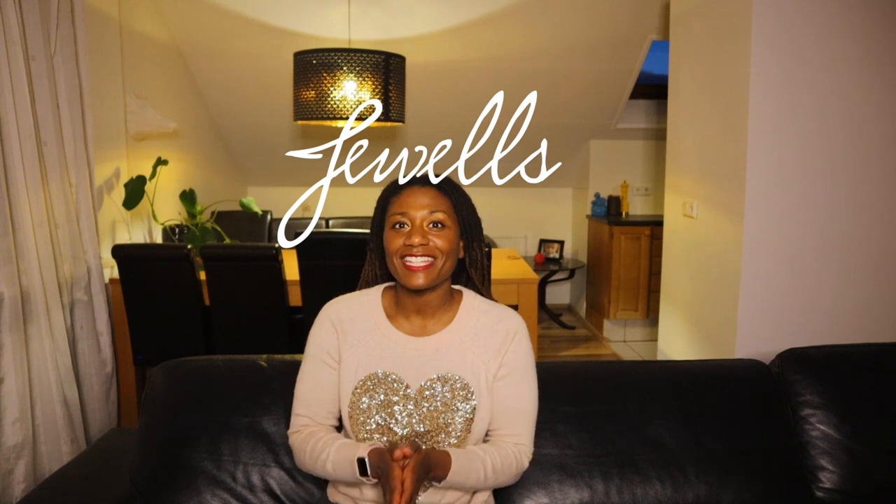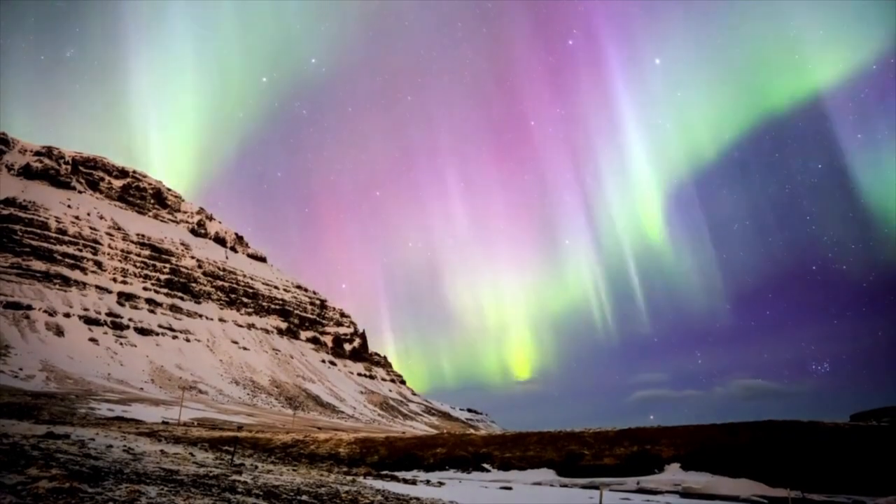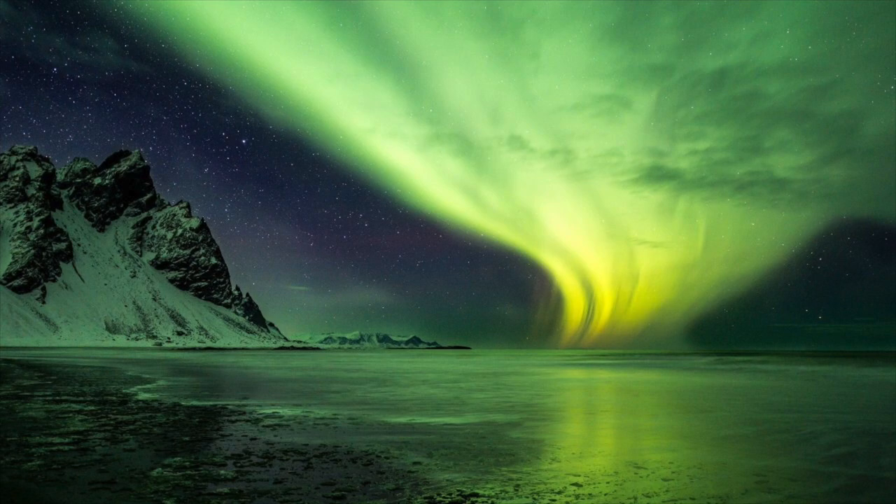Hi everyone! Welcome to All Things Iceland. My name is Jules and today I'm going to be giving you some really useful tips about how you can see the northern lights in Iceland. I've been asked this question so many times and I totally get why. People are just excited about seeing the northern lights here, and all the beautiful pictures on Instagram or videos on YouTube. I've got you covered in this video in terms of things you need to keep in mind, when you should come to Iceland to see the northern lights, what the northern lights are, and how to capture them. I'll have some resources there for you so that you can get the most out of your trip and hopefully see them.